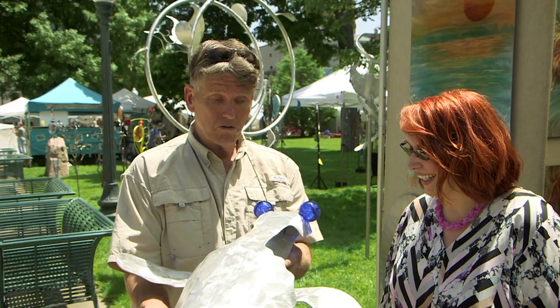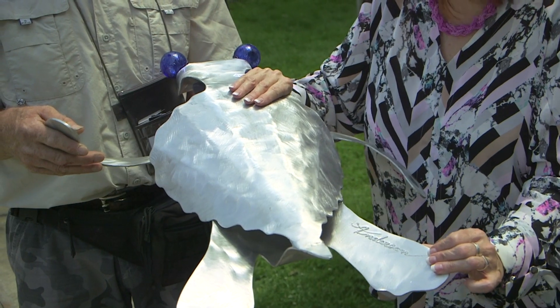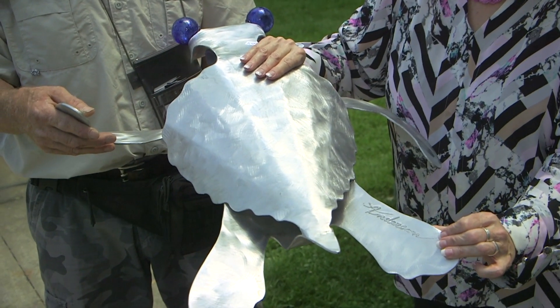Being aluminum, it's not going to rust or corrode for years and years to come. I sign everything with a plasma cutter, and I like how the light refracts on these pieces. It's gorgeous.